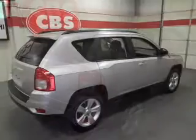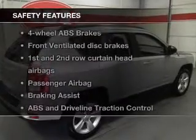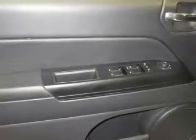An AM/FM stereo with a CD player, power mirrors, power steering. And for your peace of mind, the following safety equipment is included: front ventilated disc brakes, curtain head airbags, passenger airbag, traction control, stability control, and low tire pressure warning.